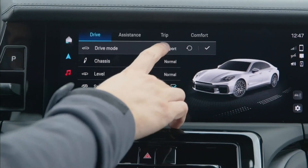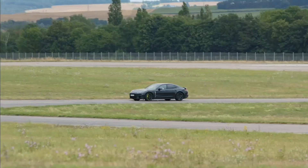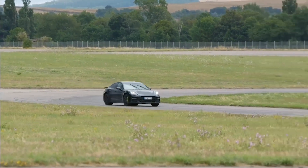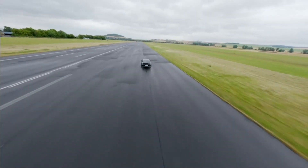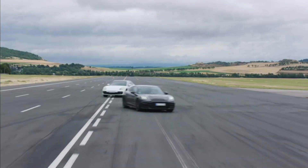The Sport Plus mode is given the dynamic ground clearance function. The vehicle level is dynamically adjusted and the vehicle's center of gravity is lowered. The result: less wheel load fluctuation, more camber on the wheels, and consequently more grip.